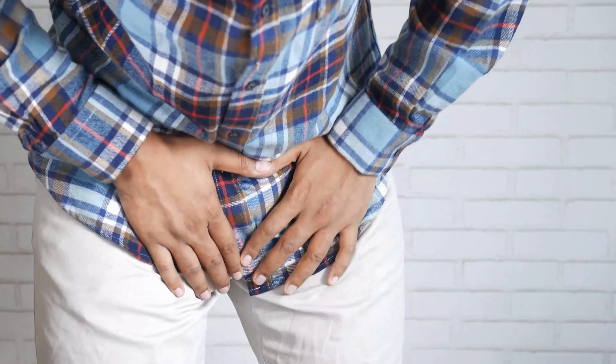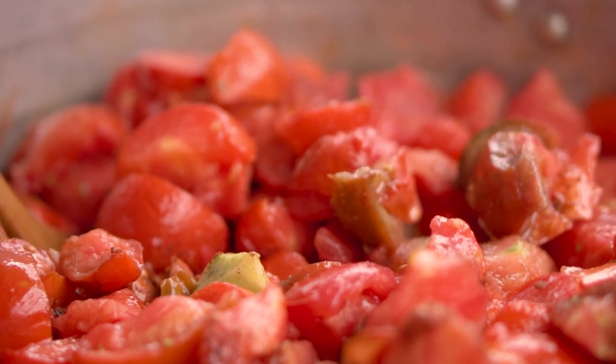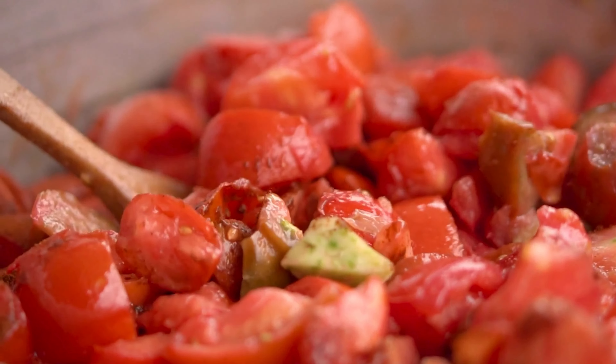Tomato is rich in lycopene, helping to prevent prostate cancer. Unlike other foods, the more tomatoes we eat, the more lycopene we have in our body.